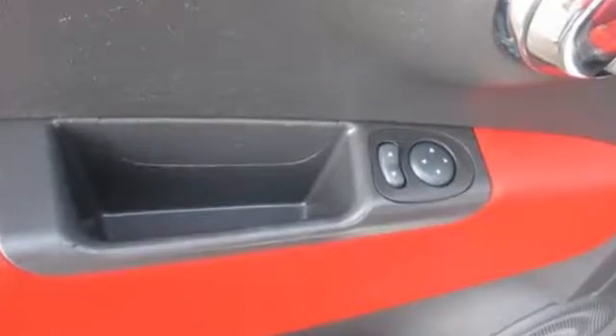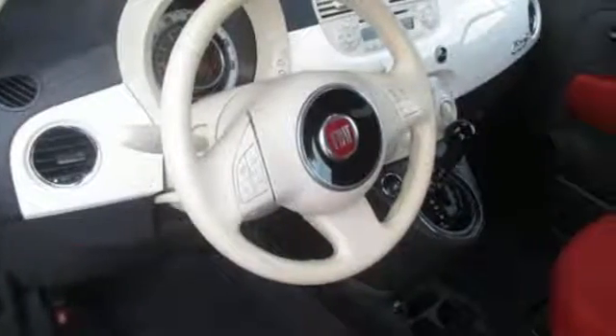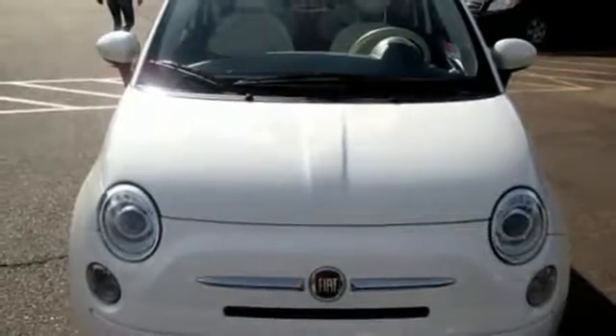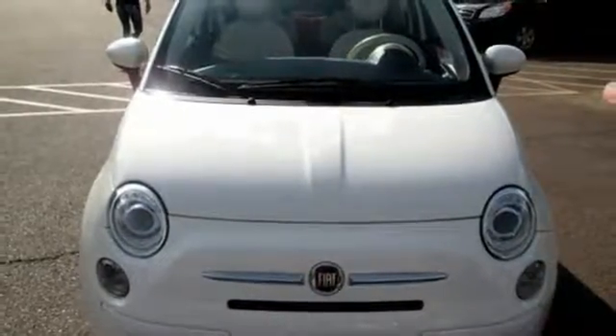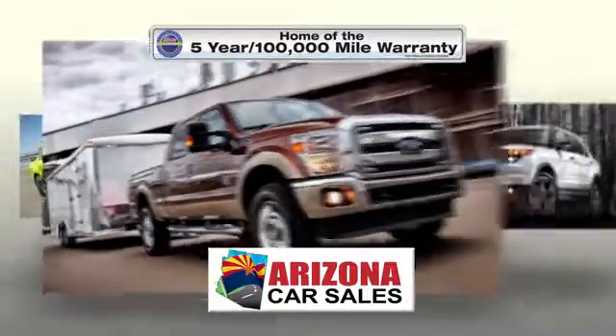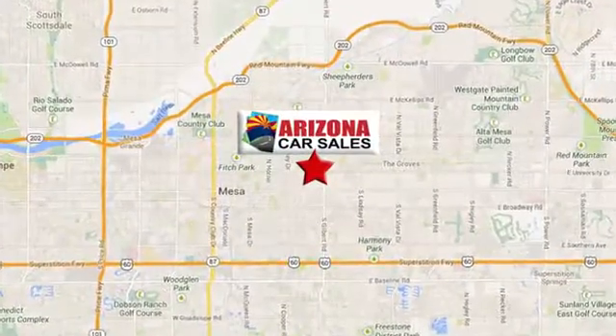You don't have to be a millionaire to drive Italian with this fun and amazingly practical Fiat 500. Come on out and take it for a spin. At Arizona Car Sales, you won't find a better vehicle for a better price. Conveniently located at 1648 East Main Street in Mesa, Arizona.